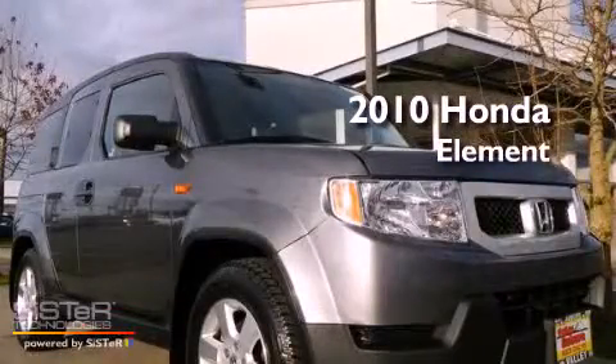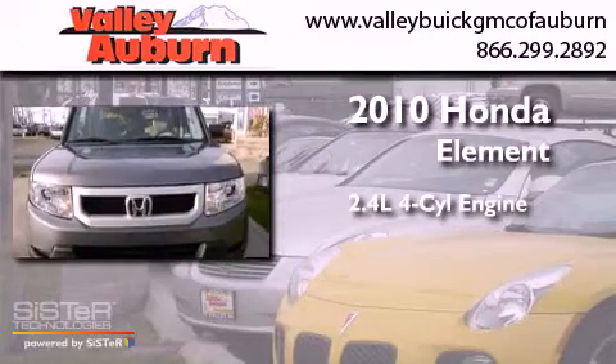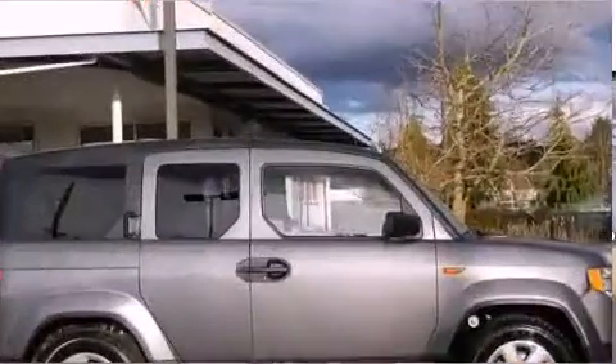This is a 2010 Honda Element. It has a 2.4 liter 4-cylinder engine, a 5-speed automatic transmission, and all-wheel drive.